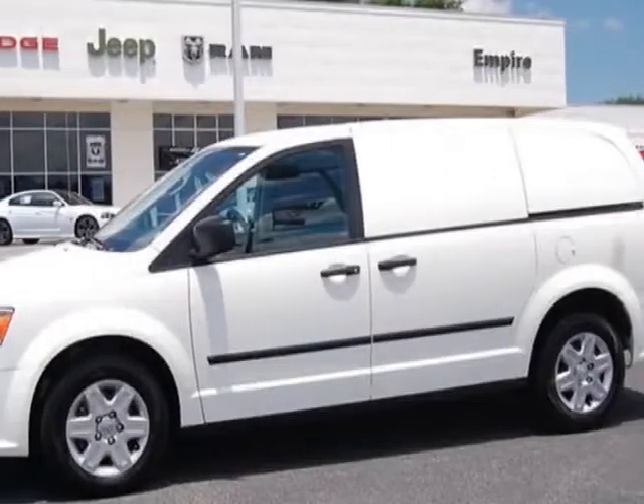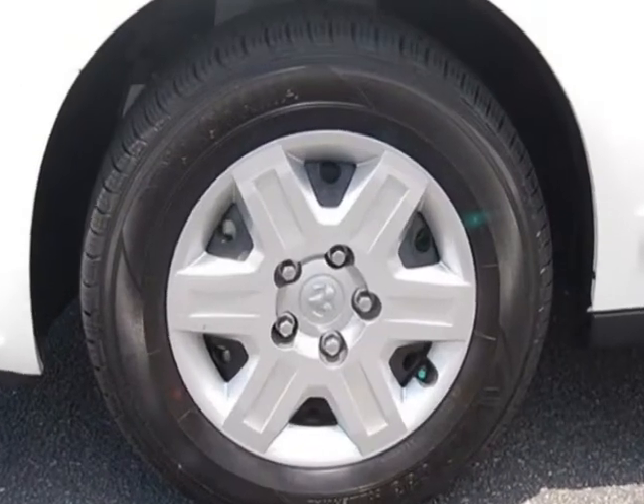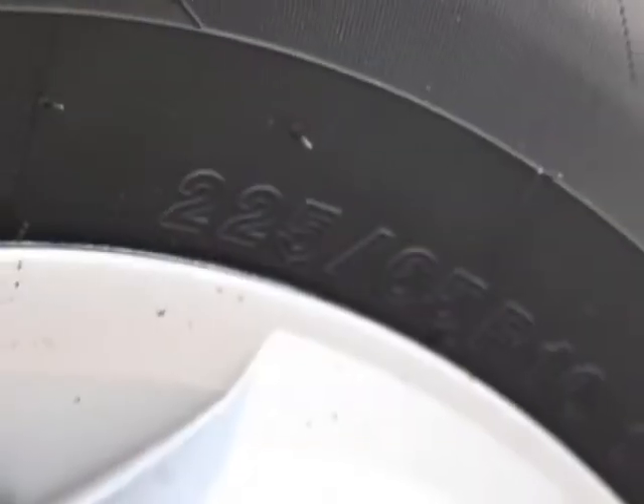Look at this 2013 Ram cargo van. Carfax has certified this cargo van as having one owner. This cargo van has just under 500 miles. For your protection, this vehicle has a factory warranty.